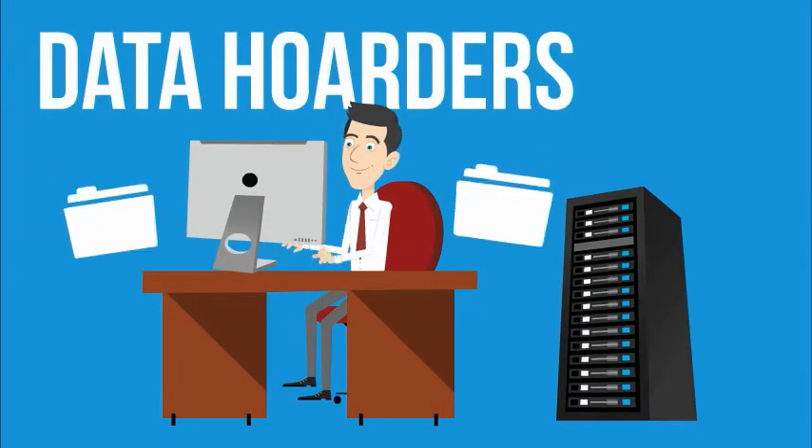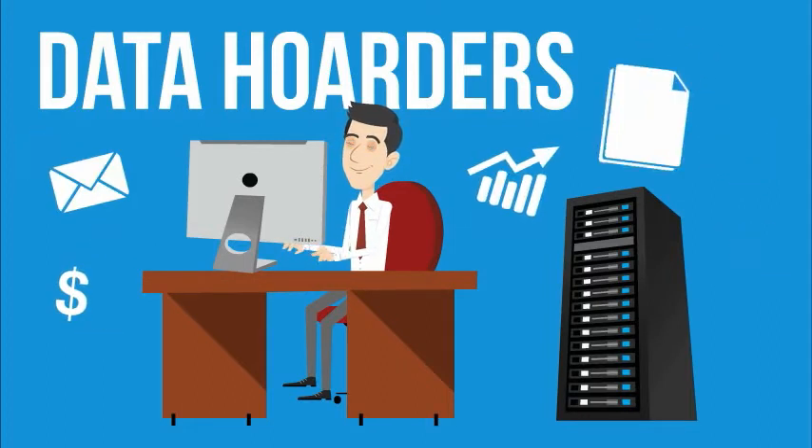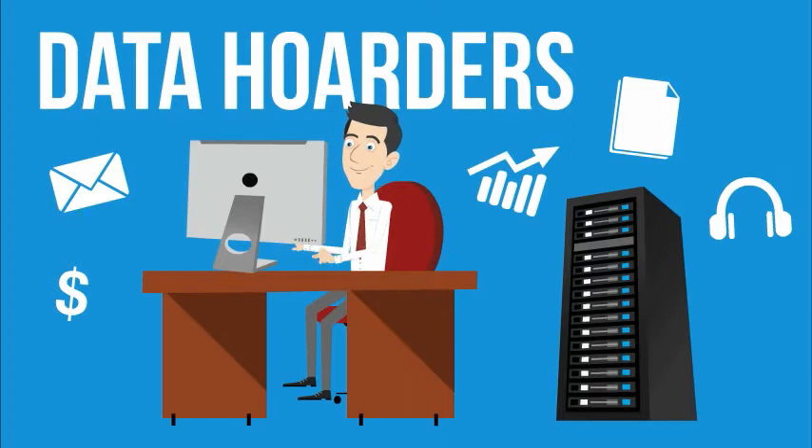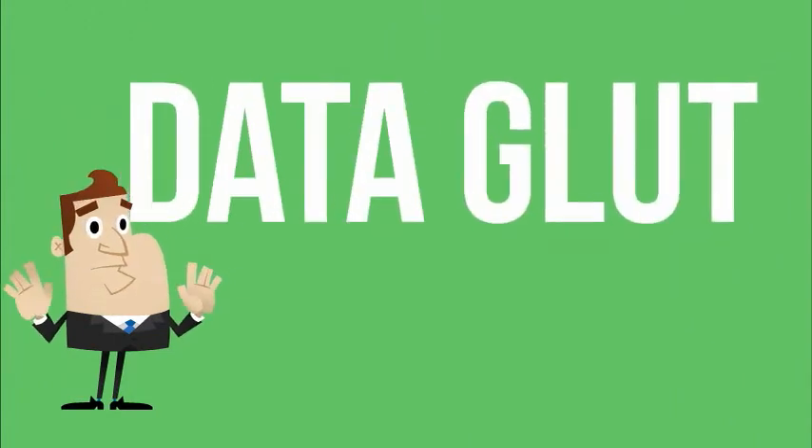Employees around the world are filling up network storage with files that they're too afraid to delete, from emails to spreadsheets, word docs to MP3s. But this is causing a major problem for these organizations' information managers, as they're battling the beast of data glut.